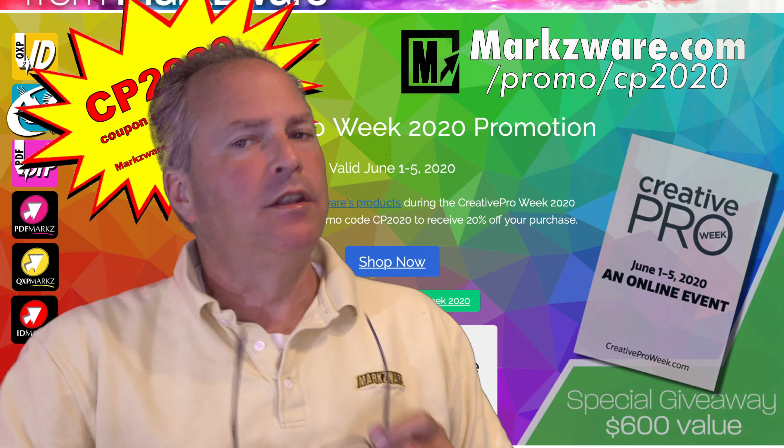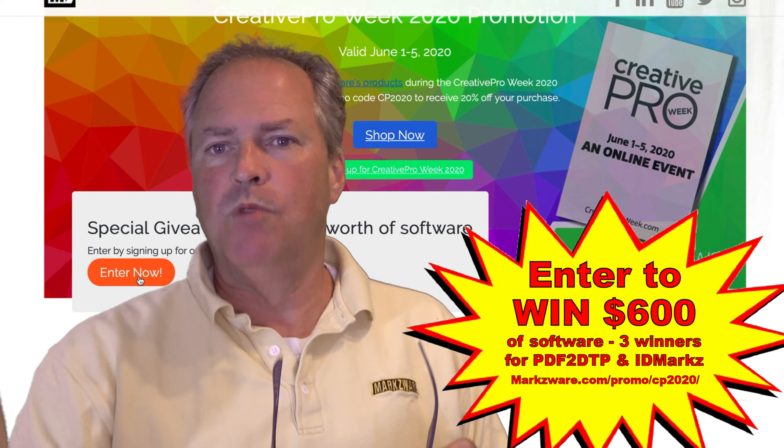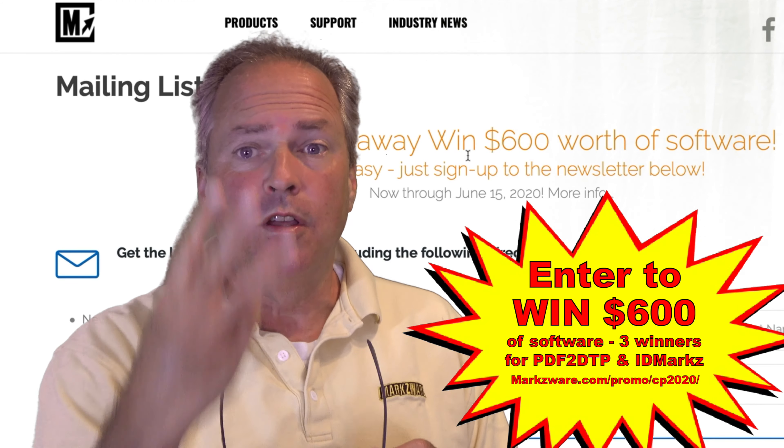Cruising over to this web page now, this promo site, this landing page as they call it. Sign up — it's just our mailing list, so it's not a big deal. You can always remove yourself. Drawing will be in the middle of June, and we hope you'll be one of the three lucky winners.